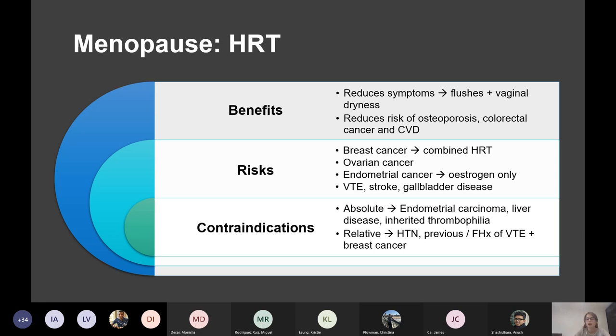Contraindications include endometrial cancer, liver disease — because most HRT is metabolised in the liver, though you can give some topically — and inherited thrombophilia because it increases VTE risk.